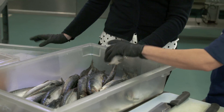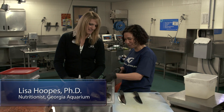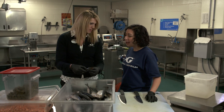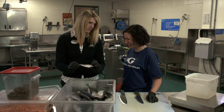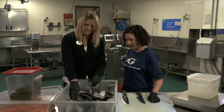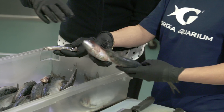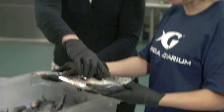In this bin we've got our fatty herring, which goes to our belugas. And this is our Pacific herring — this would go to something more like our penguin species. We've got some mackerel and some capelin. This will be our fattiest fish, and that's important in terms of calories and making sure we're getting the right amount of calories to our animals.